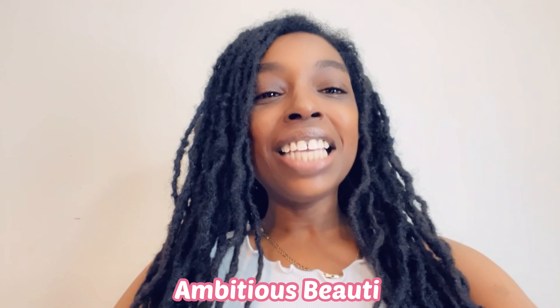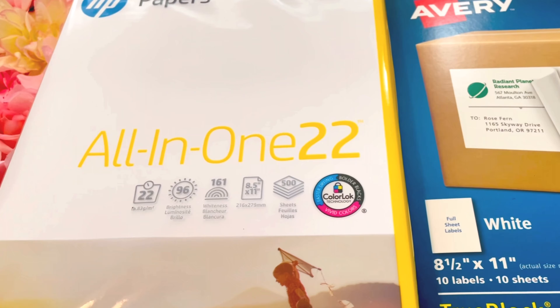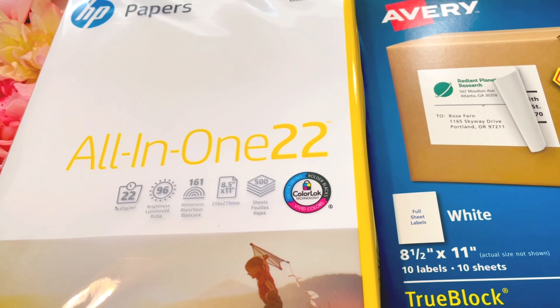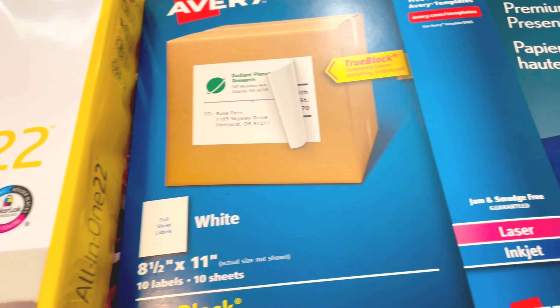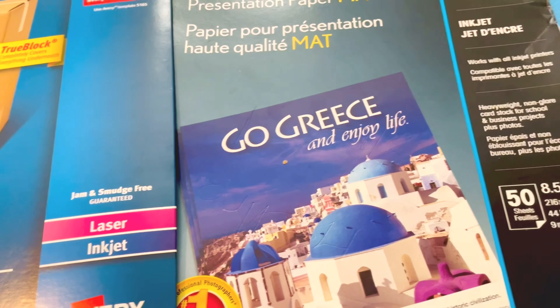Hey beauties, welcome back to my channel! Today I will be showing you the type of paper that I use for the party snacks. Let's get started. These are the papers that I use for my different snacks — I will leave a link down below.